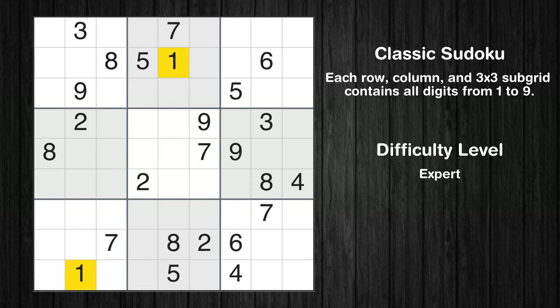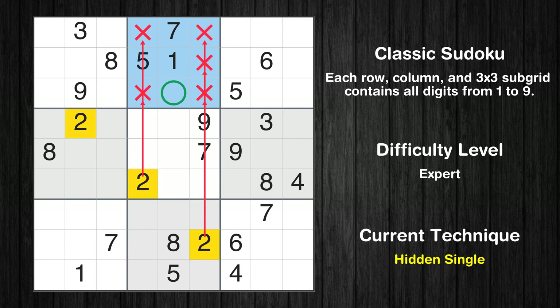Let's move to number 1. There are no cells that can be filled with it, and there are no boxes with only two possible positions for it, so we will skip this number for now. Let's move to number 2. In the second block, the number 2 can be directly placed.